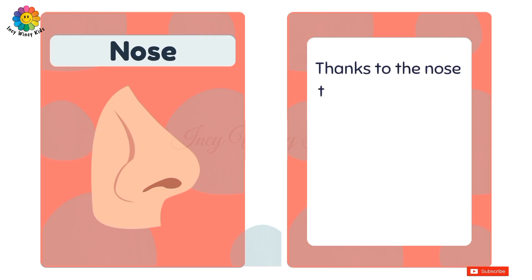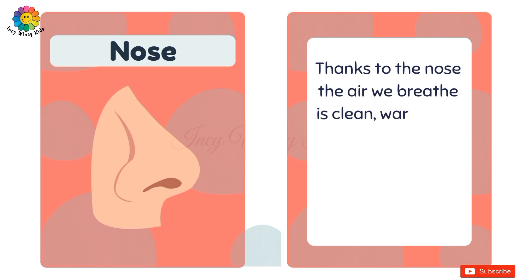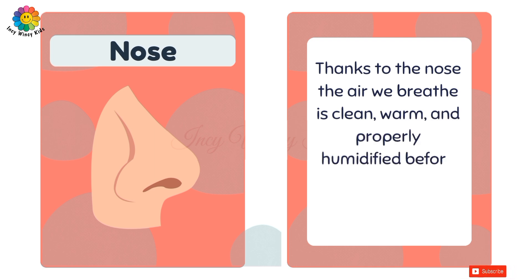Nose. Thanks to the nose, the air we breathe is clean, warm, and properly humidified before it reaches our lungs.